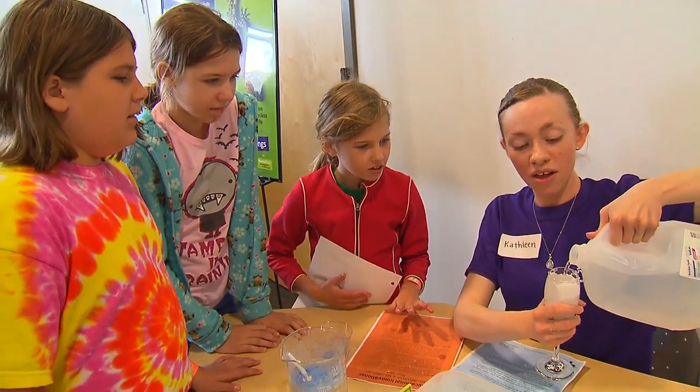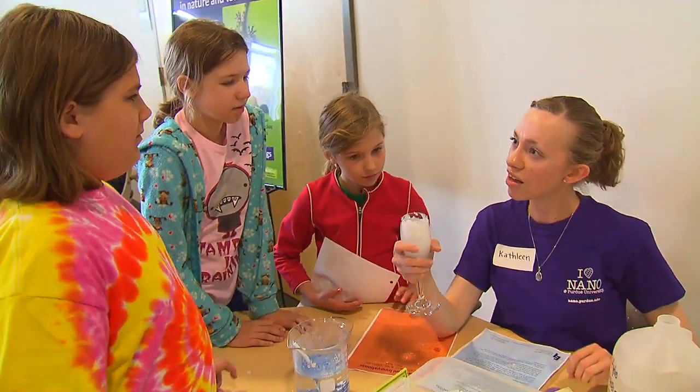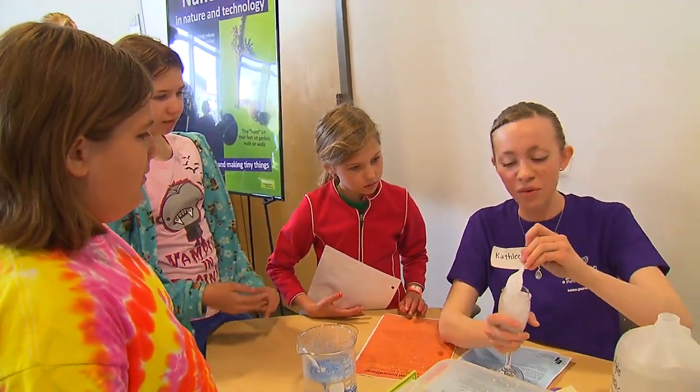Do you think that cup is going to overflow? No. Oh my goodness! Let's see if we can stir it. Can we stir it?